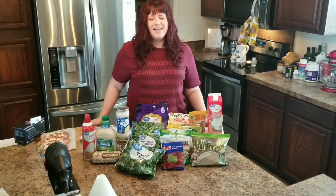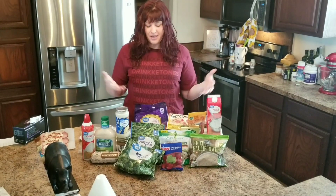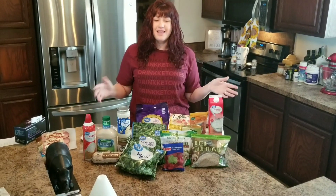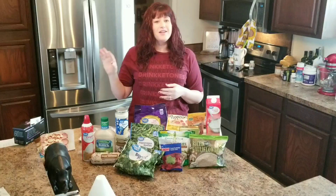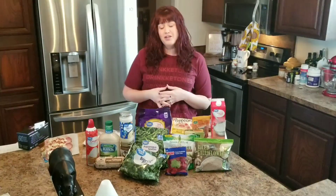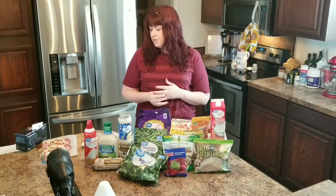Hi guys, Trim Keto Mama here. I thought I would show you what a grocery haul looks like. I'm going to show everything I got today at the store, and also what I'm going to make with these items. At the very end — so make sure you watch to the end — I have a little appetizer I found on Pinterest. I thought it would be a good lunch item for my daughter to take to school.